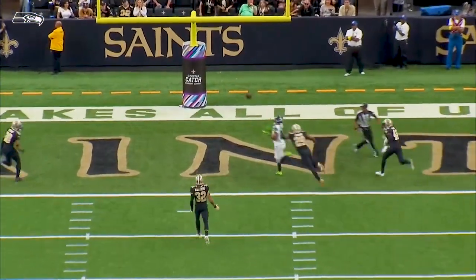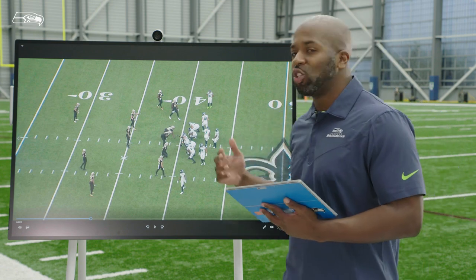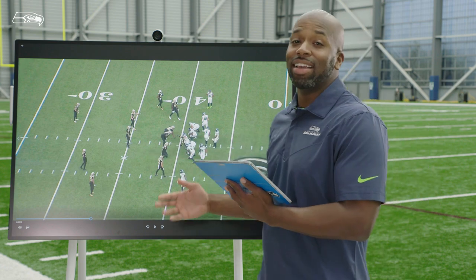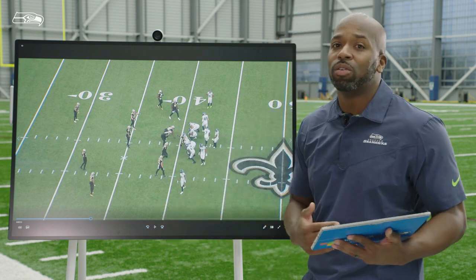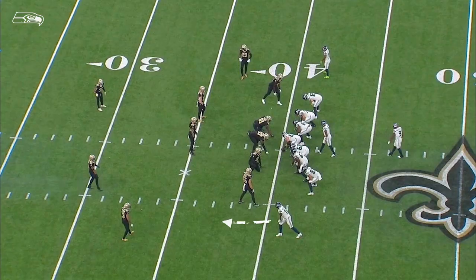This is what Tyler Lockett does on a daily basis — just running into space. There's a miscommunication by the defense. DK is getting Tyler open. Sometimes you've got to depend on your teammate to get you open, and that's what happens here. DK is going to look like he's running a deep cross. What happens is that corner communicates to the safeties — 'he's yours, I'm passing him off.' What DK does, once he gets there, he loops back around, pulling these guys with him. Then look at that safety — he's in no man's land, not getting enough depth.